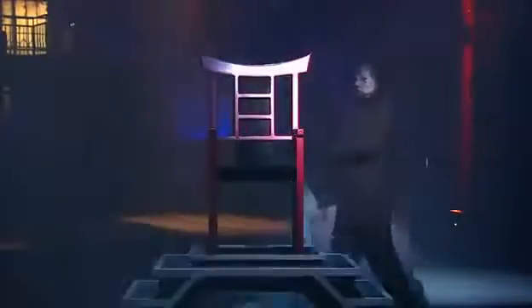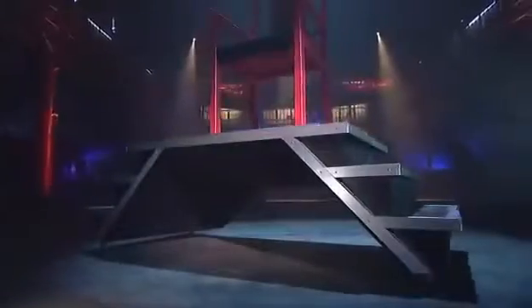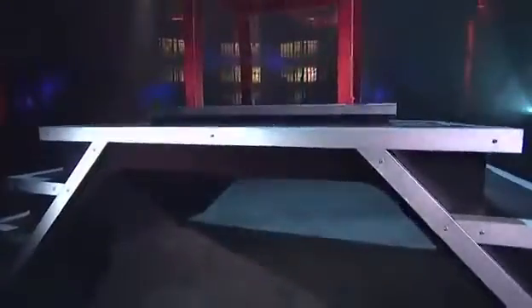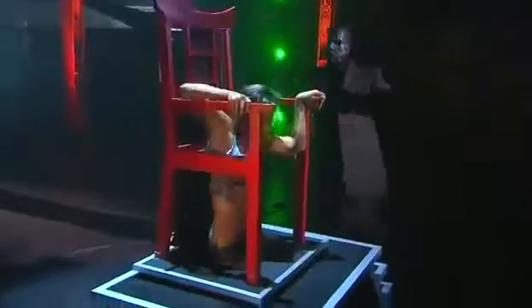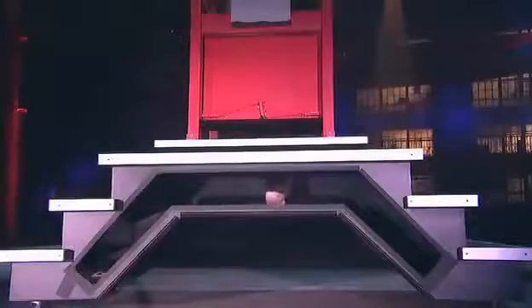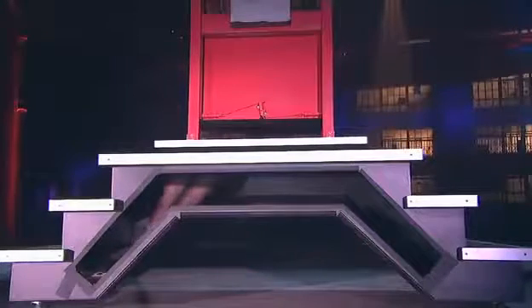To the audience, it looks like the girl is still seated in the chair. She seems to vanish, but where did she go? The staircase looks too thin for the girl to fit inside. But upon closer inspection, we see the staircase is actually thicker than it first appears. The girl disappears into the platform, and from the back we can see that it is actually hollow, allowing plenty of room for the girl to hide.